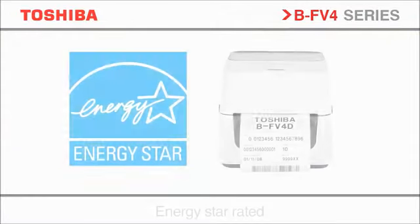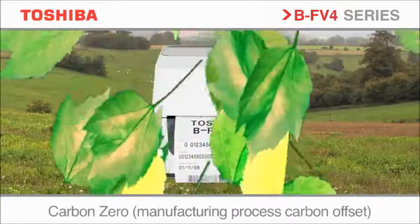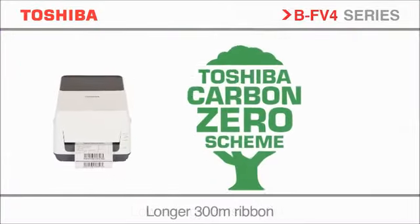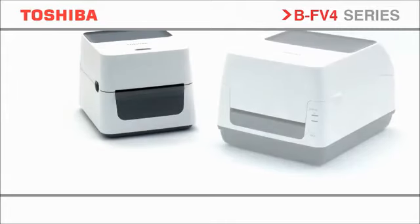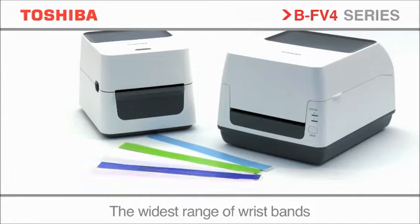Toshiba is committed to the design and manufacture of products that reduce environmental impact, creating environmental quality standards for each product and prescribing them with the highest levels required by the industry. Toshiba can offer a total solution, including a full range of approved media, labels, consumables and cleaning products.